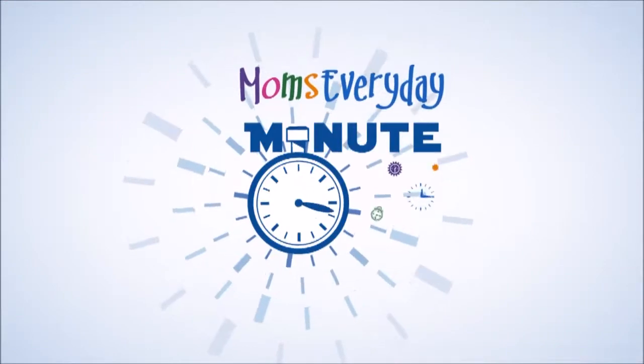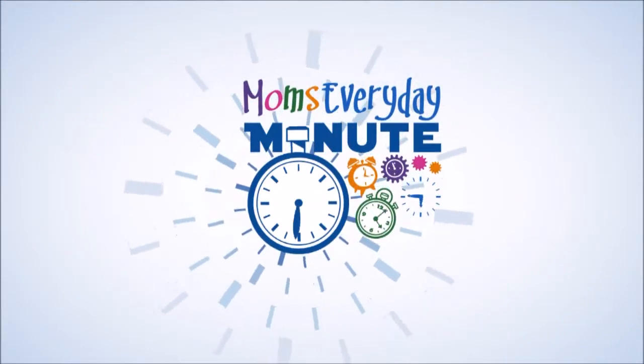All right, how can we find out more? McKayNursery.com. Awesome, thank you. See more of this interview at momseveryday.com.